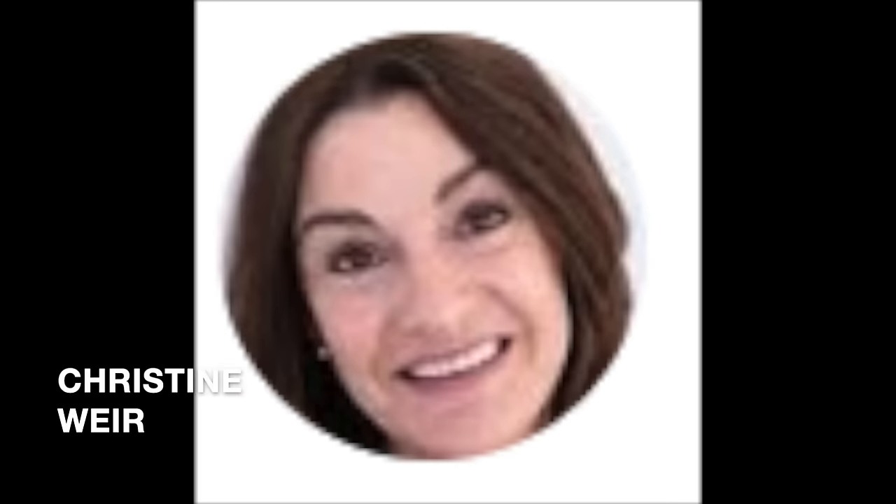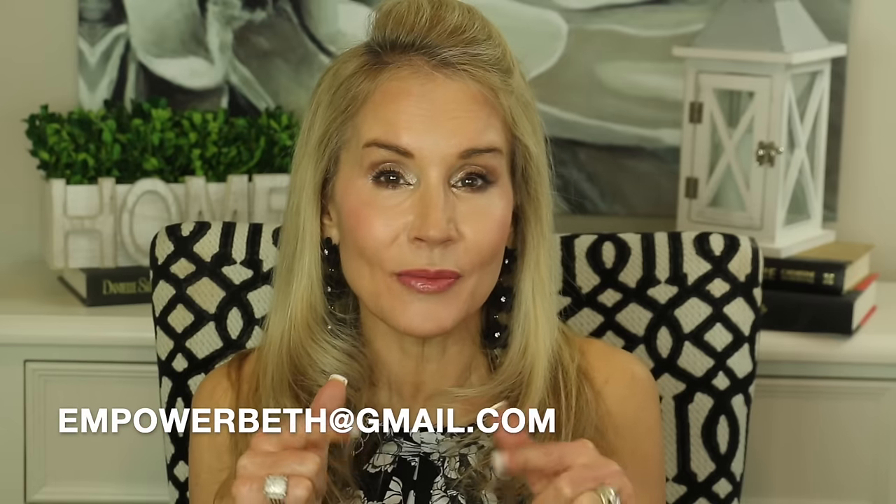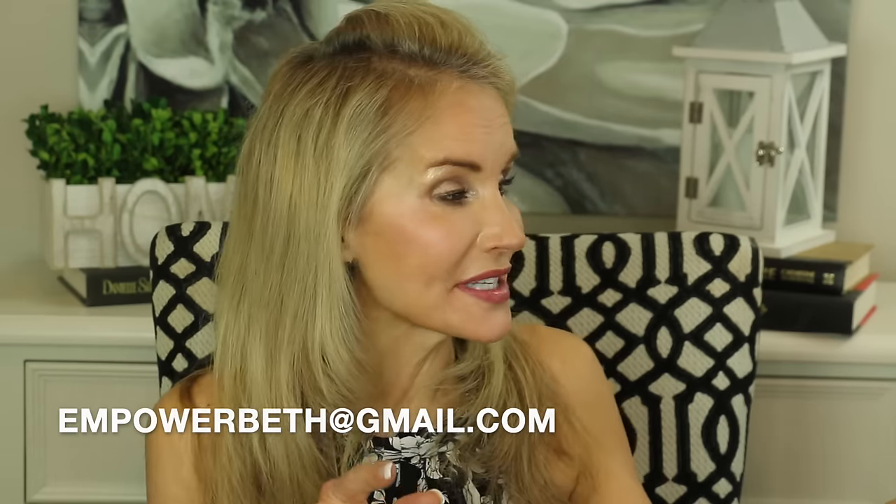Let's get into Christine Weir's pictures. Here she is — she's absolutely darling. Christine, thank you so much for sending me your results pictures. Any of you out there who are taking pictures along the way of this process, I would love for you to email me your pictures too — I'll put my email below the video.